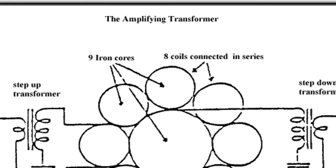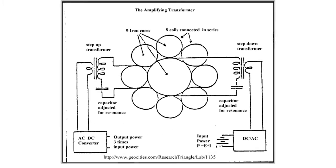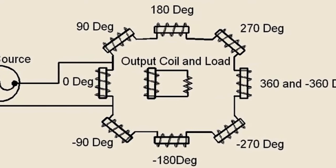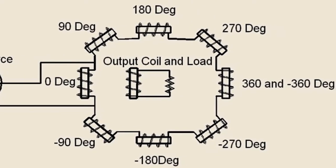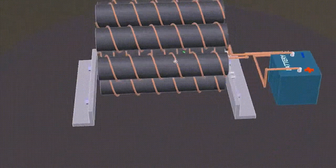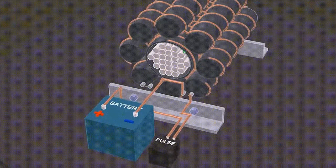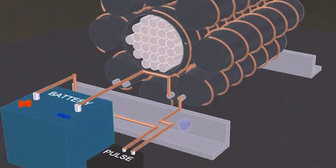The motionless electromagnetic generator (MEG) is a free energy transformer that can generate electricity to power your home using just a battery or phone charger. The square pulse generator controls the power generation on demand. The concept of a free energy system may not be familiar to many.